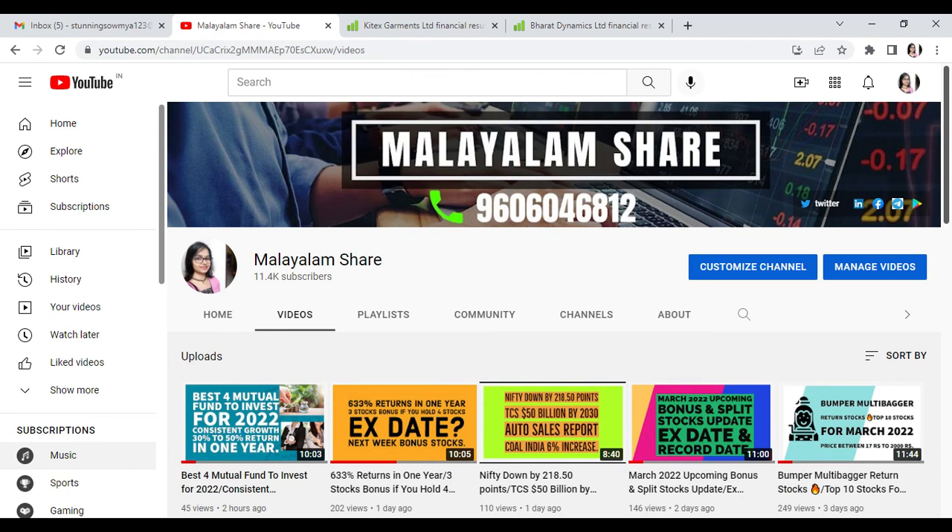Please subscribe to the channel for stock market news and tips daily. Support me, watch and follow the videos as well. Subscribe and hit the notification bell. Happy Day! Thank you, Namaskaram.